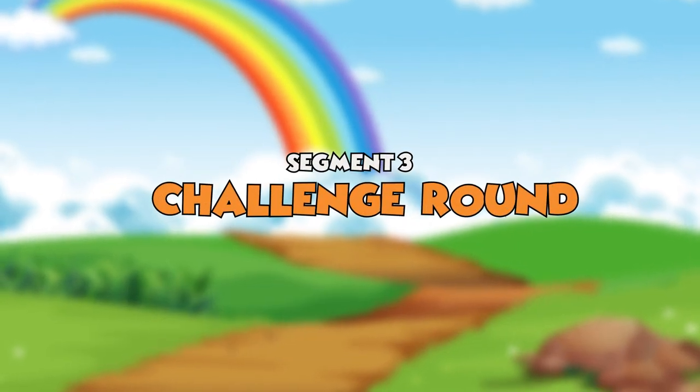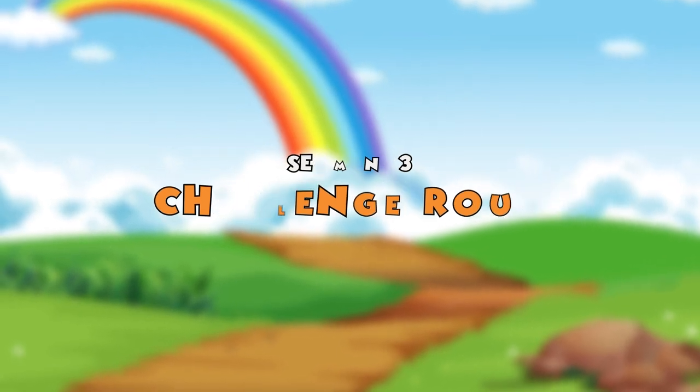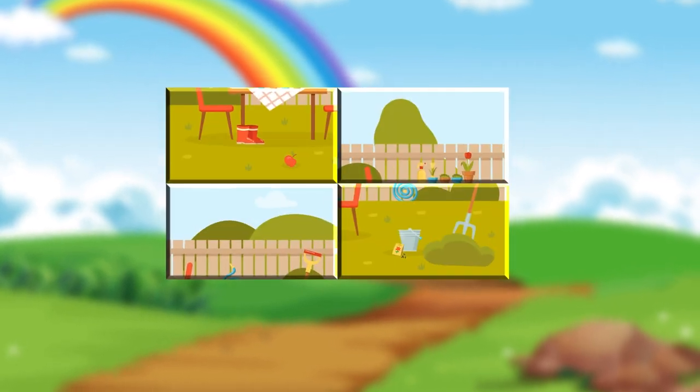It's time for the ultimate challenge round! We'll combine picture puzzles and spot the difference challenges to put your puzzle-solving skills to the test. First, solve the picture puzzle and then spot the three differences in this vibrant garden scene.